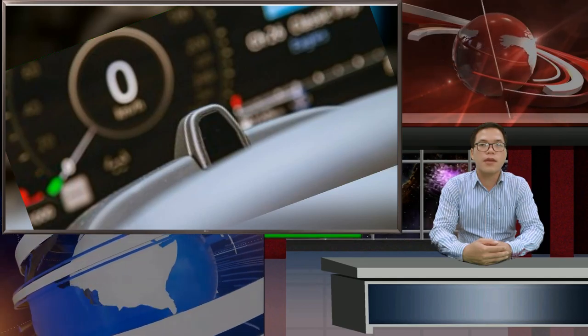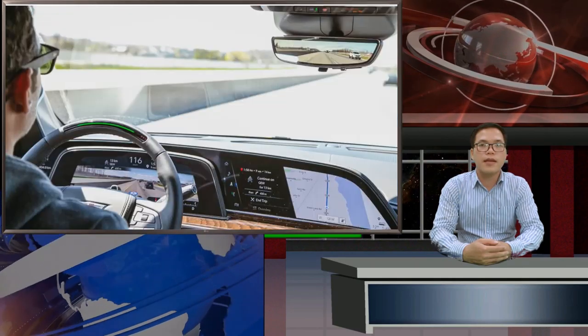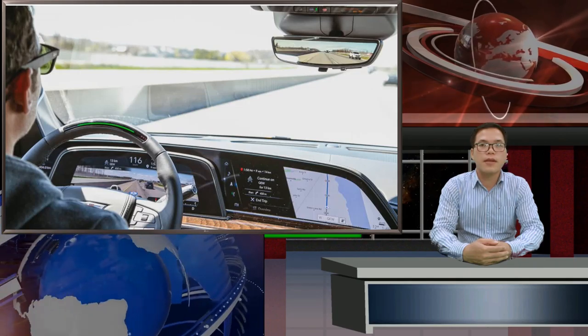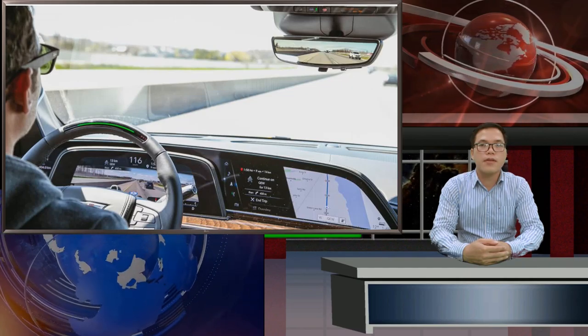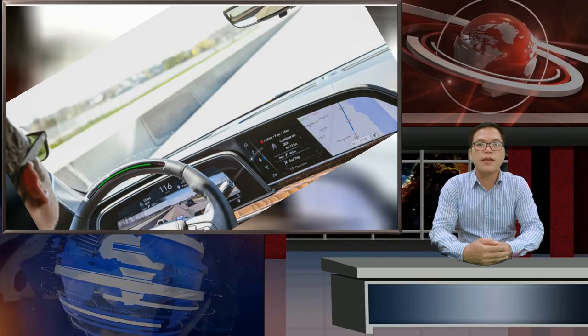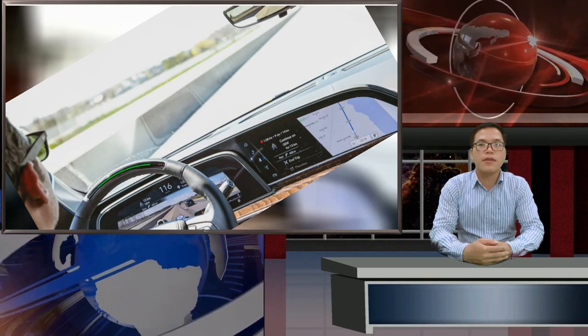Cadillac claims its first generation of Super Cruise was well-received by buyers, and with the system rolling out to other General Motors products like the upcoming Chevrolet Bolt and GMC Hummer EV, it's sure to be a continuously improved system that will include ever more highway applications. My Escalade ESV Sport Platinum tester started at $121,298, and among several options added, Super Cruise cost $2,875 extra. Cadillac also requires an active OnStar plan, active Wi-Fi hotspot, and operational cellular and GPS signals for it to work. While the benefits of all this technology are exciting, it isn't cheap.